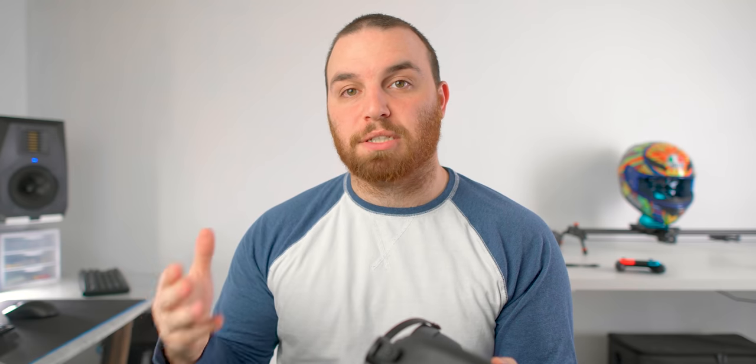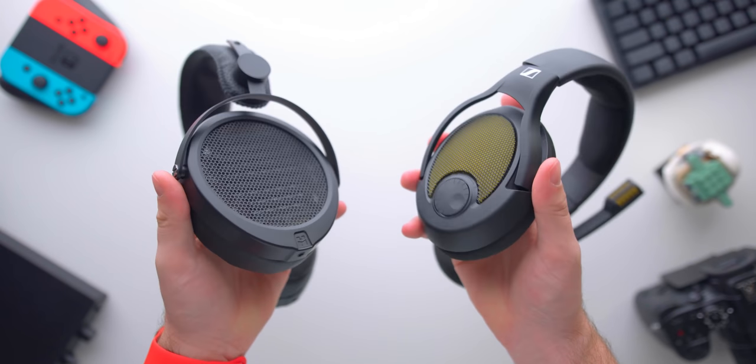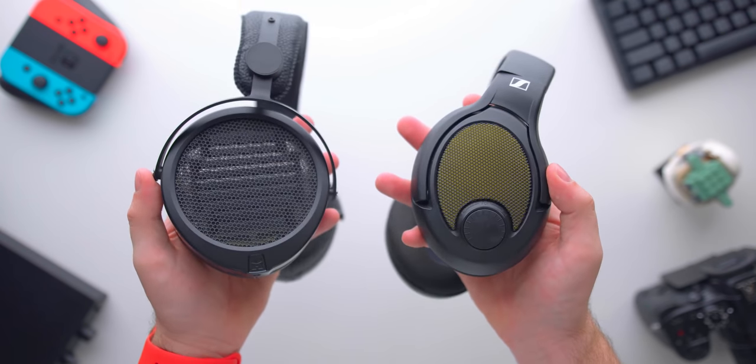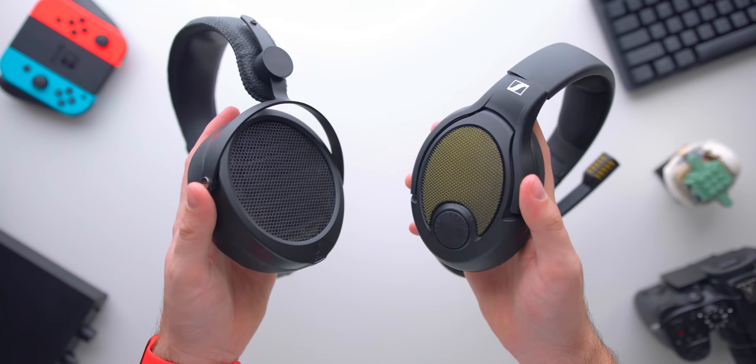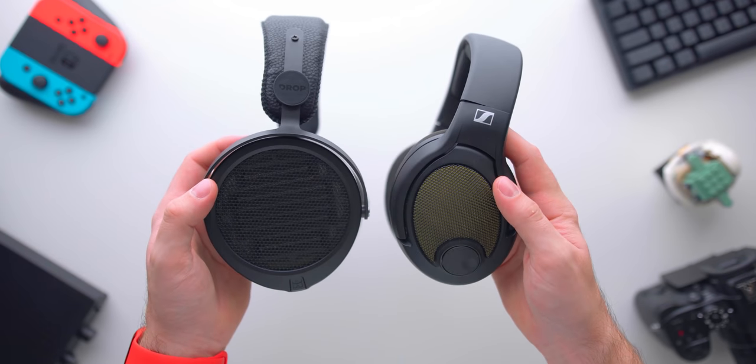One of the headphones that actually competes with this — and I think beats it out for imaging and soundstage capability — is the PC38X, which is actually a gaming headphone also from Drop. I think the vocal intimacy of that headphone while still having a wide soundstage is legitimately class-leading, but the 5XX isn't far behind and is a little bit wider. One of the big benefits of the 5XX is the wide-ranging variation of angles that sounds can come from — it's got quite a large field, which is a big compliment I have to give the 5XX.